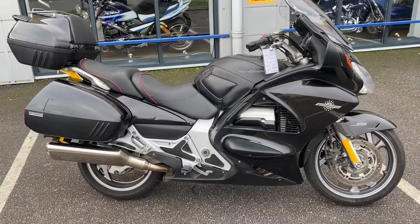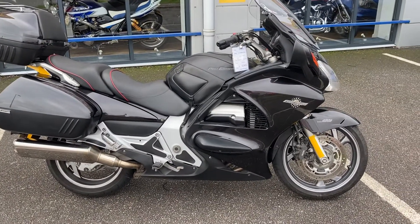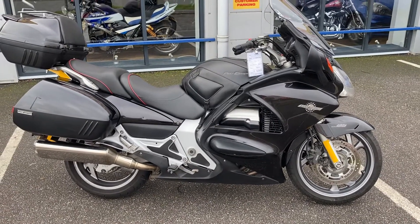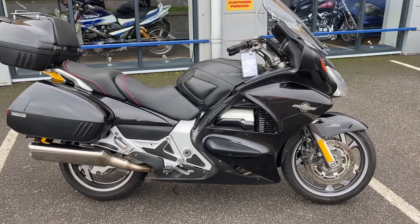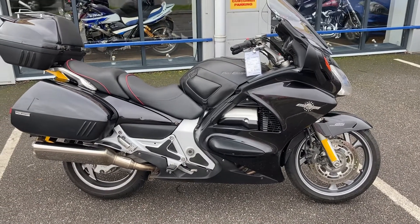Full details of the bike will be on our website at speedthrills.co.uk. You can always give us a call at Exeter 01392 if you'd like some additional information. If you found this video useful, please feel free to give us a like and subscribe. Thanks very much for watching.